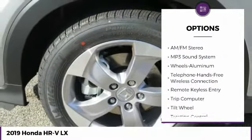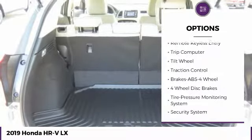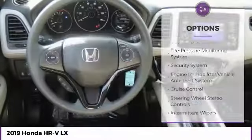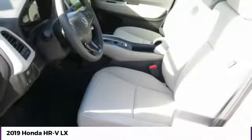Anti-lock braking system. Traction control. Bluetooth wireless data link for hands-free phone. Air conditioning. Power steering. Aluminum wheels. Cruise control. Floormats. Rear defrost. AM FM stereo radio.